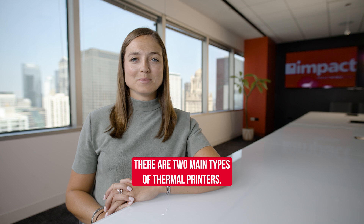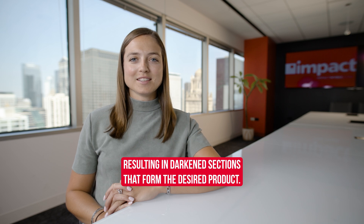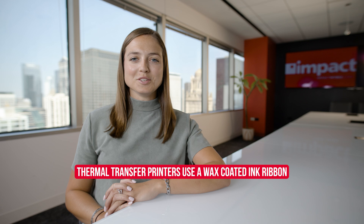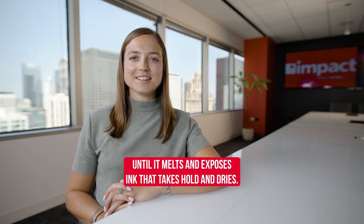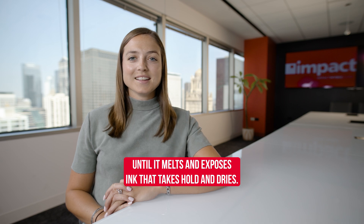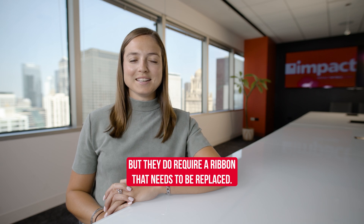There are two main types of thermal printers. Direct thermal printers apply heat and pressure to specially coated paper, resulting in darkened sections that form the desired product. Thermal transfer printers use a wax-coated ink ribbon pressed onto the surface of the paper until it melts and exposes ink that takes hold and dries. These printers result in higher quality, longer lasting ink jobs, but they do require a ribbon that needs to be replaced.